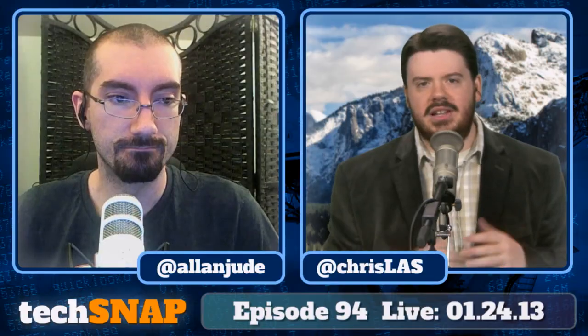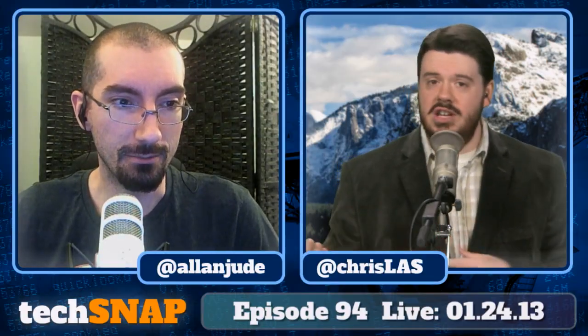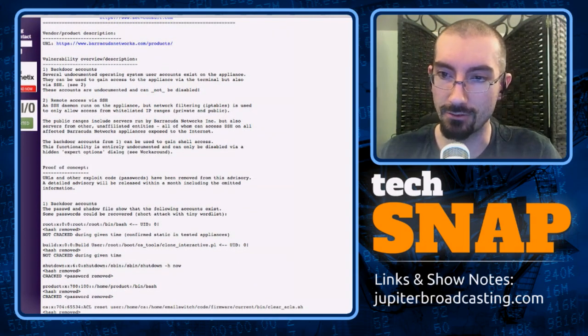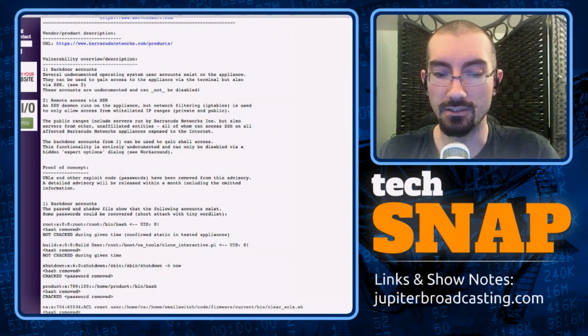Basically every Barracuda product I've ever worked with. A lot of these are Linux-based. It's highly recommended that you update to security definitions 2.0.5. If you have a support contract, your device probably automatically updates, but you should confirm it has security definition 2.0.5 because if it doesn't, it's vulnerable. In particular, the devices contain a number of undocumented accounts that have static passwords, including root, which has a password in the shadow file that somebody could grab and run through John the Ripper — especially since that password appears to be the same on all devices.